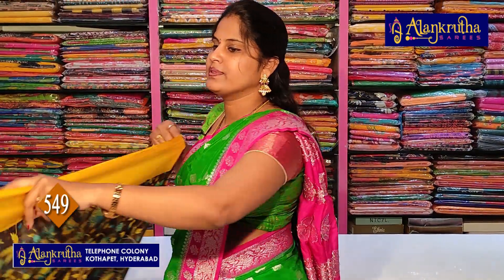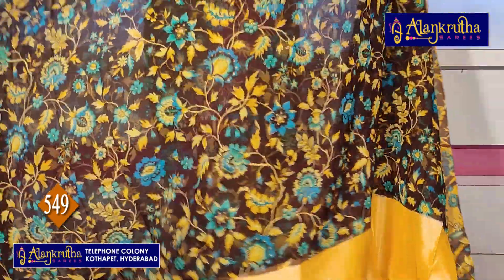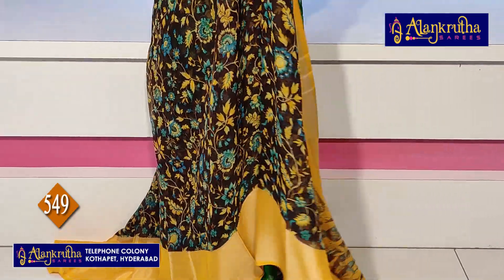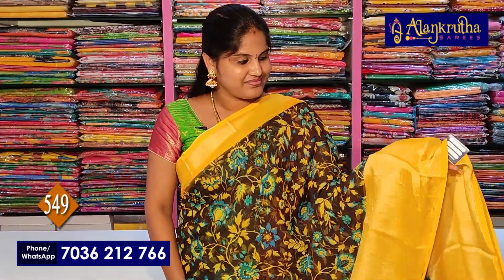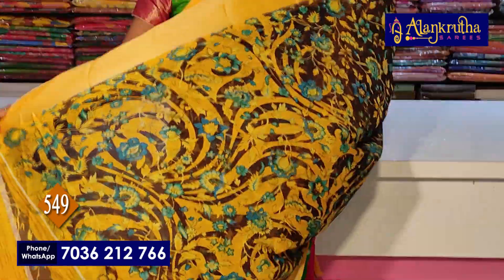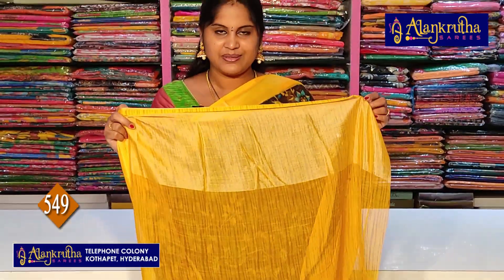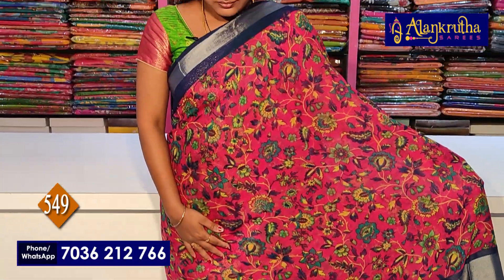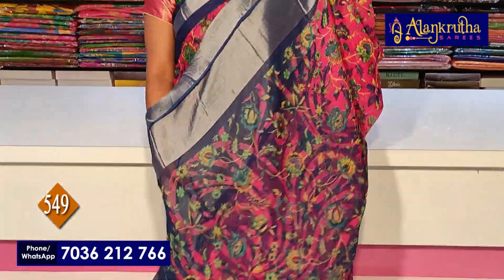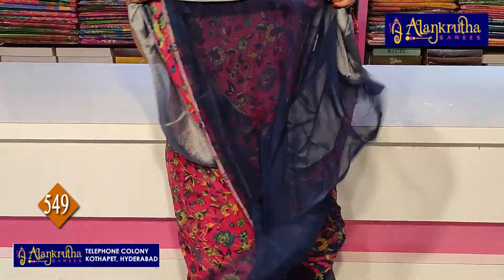Next is a Black saree with pallu. Then Red color. Next is Blue with Pink color combination. Pallu and blouse included.